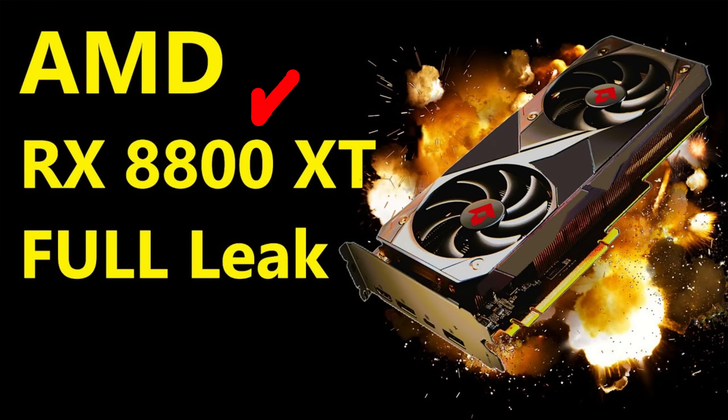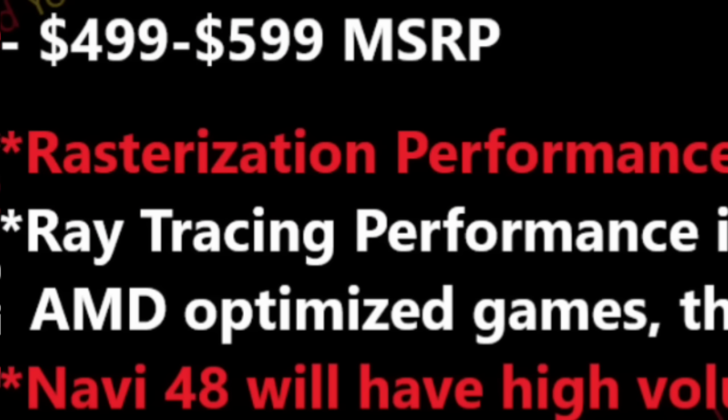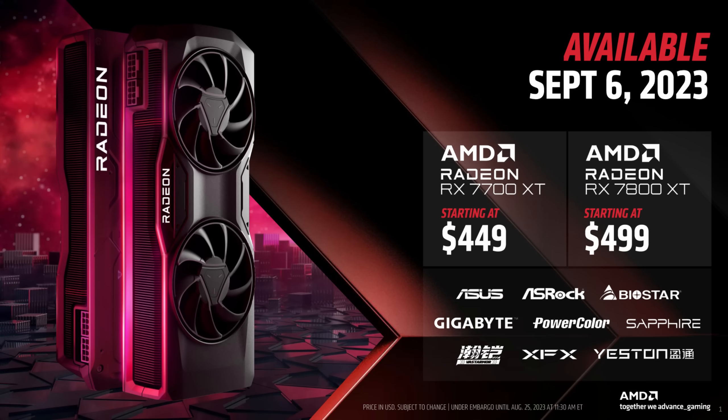Nearly everything I leaked last year about RDNA4 — from specs to performance to pricing — held up. This channel consistently did not believe the insane pricing rumors, and not having a reference cooler was expected. The main surprise was the delayed launch. One other surprise: AMD once again priced two graphics cards very close to each other, putting the 9070 at $549 and the 9070 XT at $599 — a $50 difference, just like the RX 5700 and 5700 XT, and more recently the RX 7700 XT and 7800 XT.